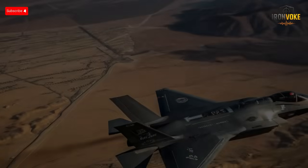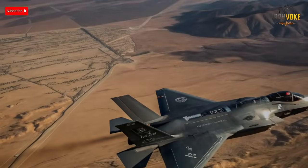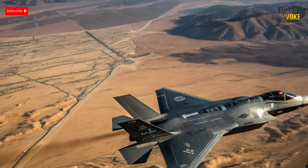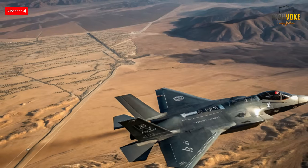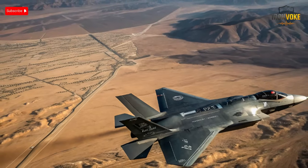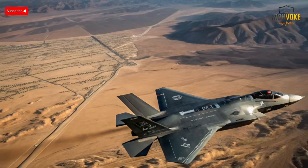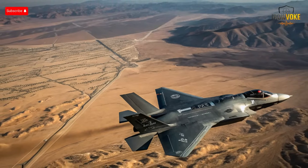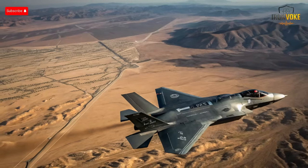What if Israel's F-35 isn't just a jet, but a flying supercomputer re-engineered in secret to dominate the skies? From stealth upgrades to electronic warfare systems no one else has, Israel's F-35 may be rewriting the future of air combat. Stay tuned — what you'll discover next will shock you.